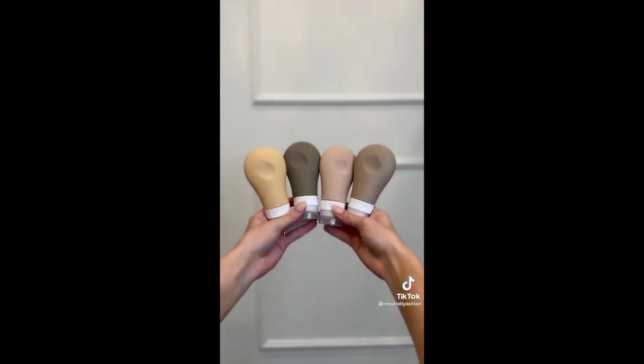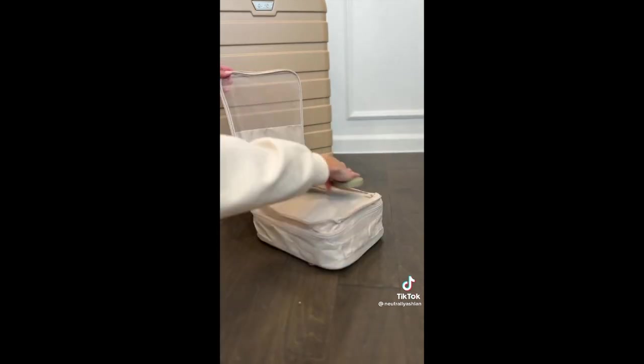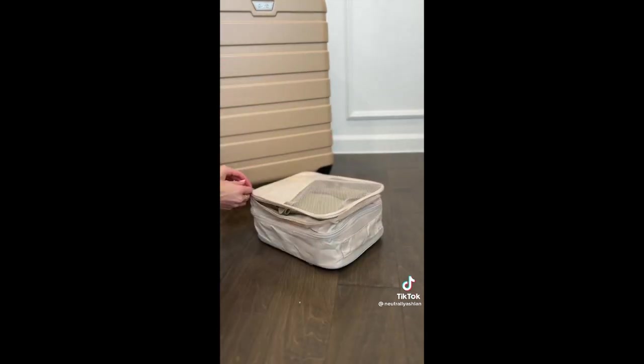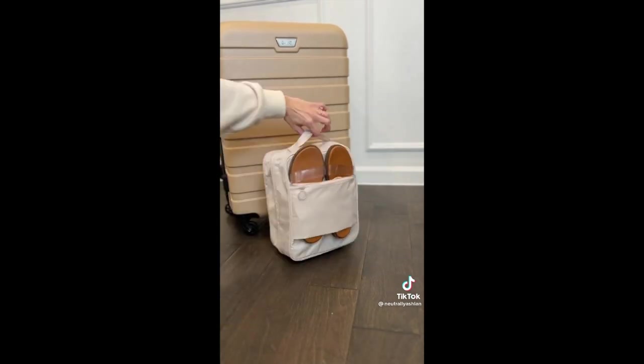Next are silicone toiletry bottles — I love the neutral colors of these. And lastly, I have shared this one before: it is a shoe packing cube that holds up to four to five pairs of shoes and prevents the bottom of your shoes from touching anything in your suitcase.